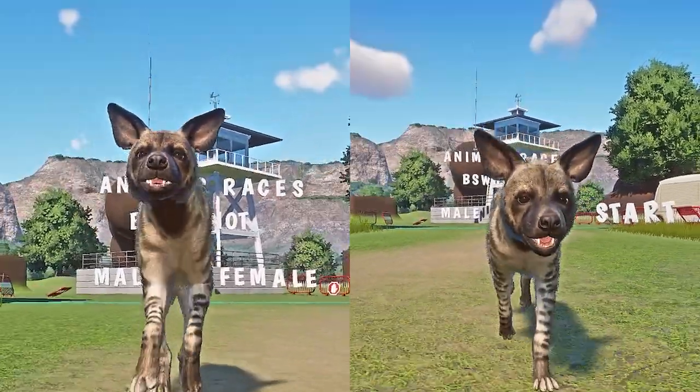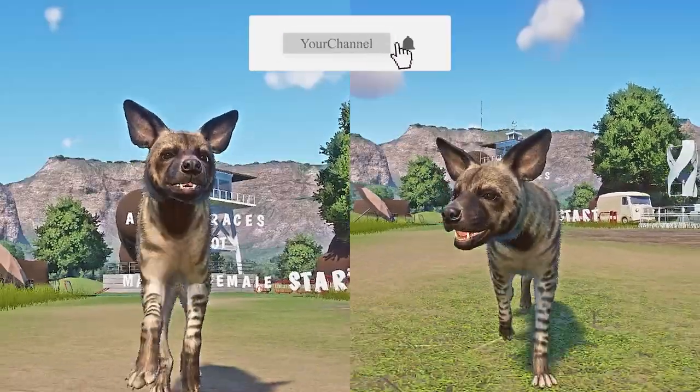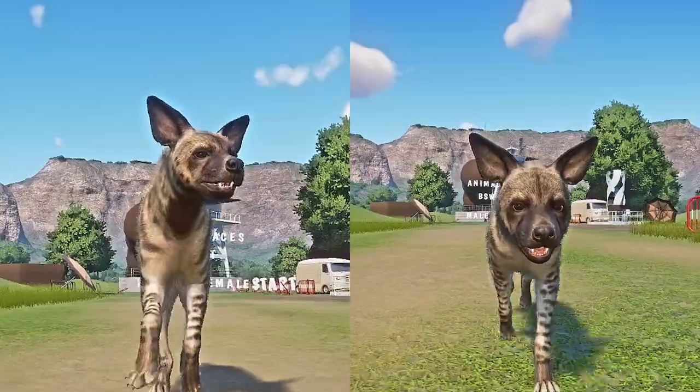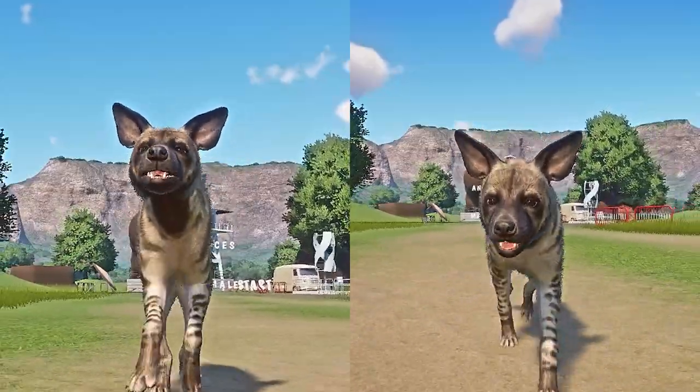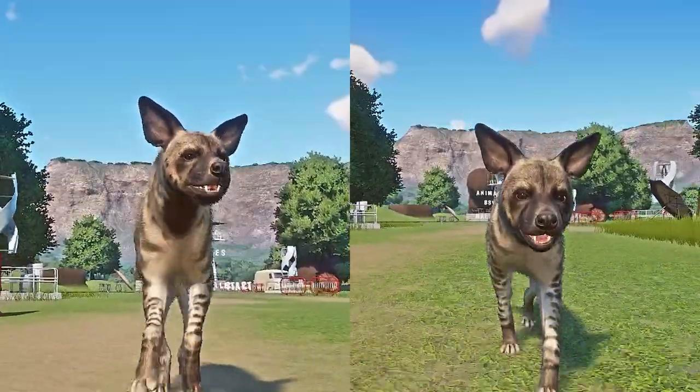Hello and welcome back for another male vs female video. I'm BS Why Not and we do animal racing videos every day. Today's video is all about male striped hyena vs female striped hyena. Let's see which one is the fastest. Let the race begin.